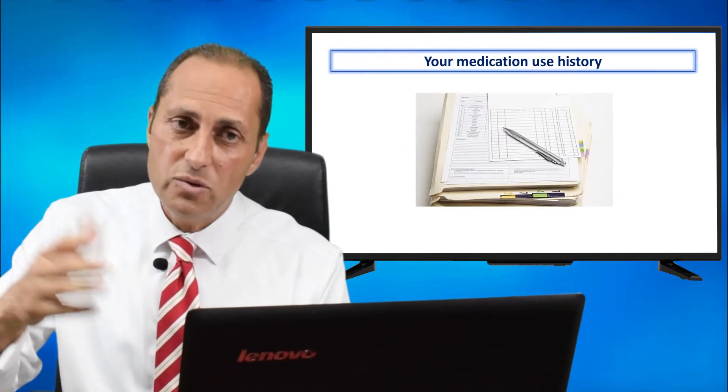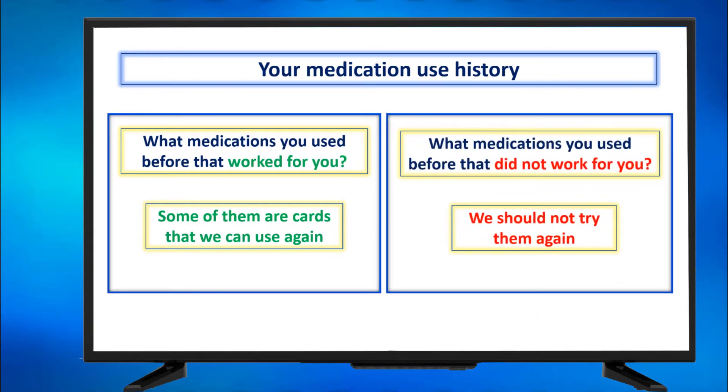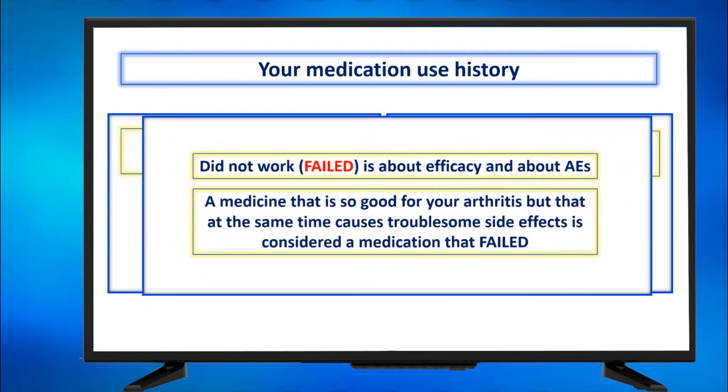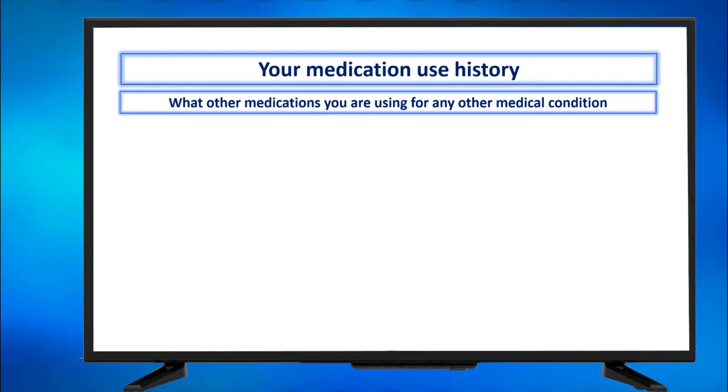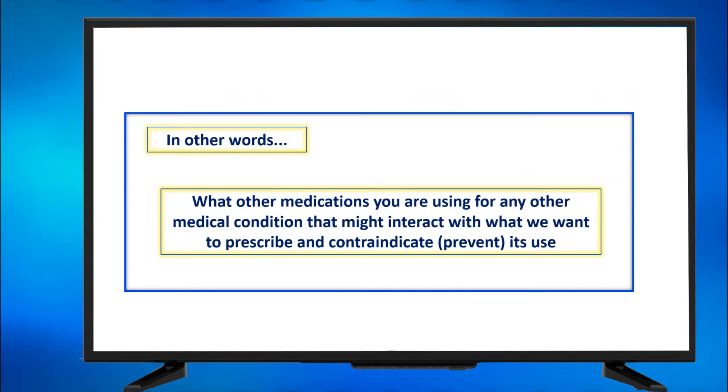Factor number two: your medication use history. What medications worked for you before? Some are cards I can still use. What medications did not work? I should not waste your time with those again. 'Did not work' covers both efficacy and adverse effects — a medicine that is good for your arthritis but causes troublesome side effects is considered to have failed. Also, what other medications are you using for any other medical condition? If you had thrombosis and are receiving anticoagulants, there are arthritis medications we would prefer or avoid. In other words, drug interactions may contraindicate certain prescriptions.